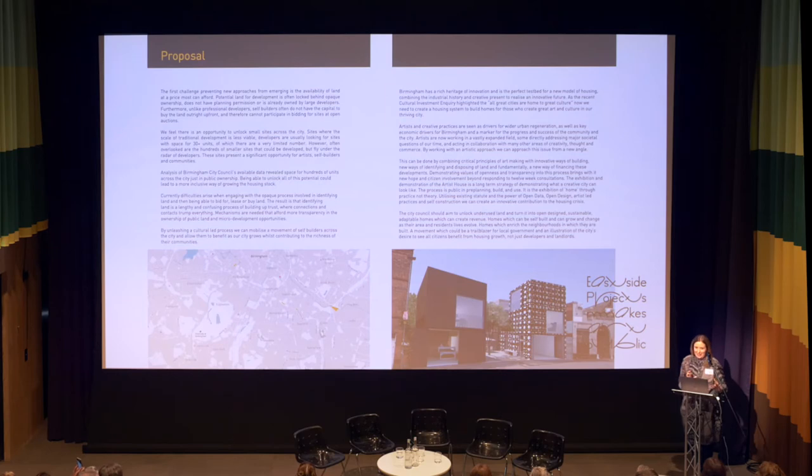This is still alive — it's a proposition that's still live and we're seeing where it can go. We stated that the process would be public in pre-planning, build and use, and it would be an exhibition of home through practice, not theory. Utilising existing statute and the power of open data, open design, artist-led practices and self-construction, we believe we can create an innovative contribution to the housing crisis. We believe these houses will enrich the neighbourhoods they are in and start a movement which demonstrates that the city desires to see all citizens benefit from housing growth.